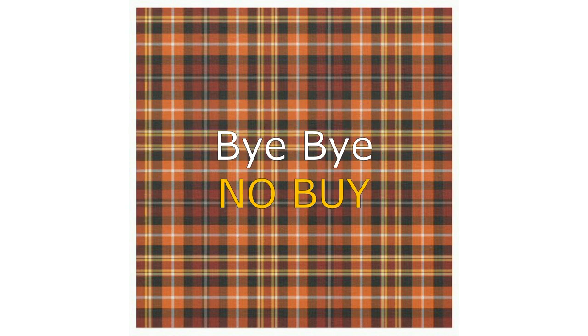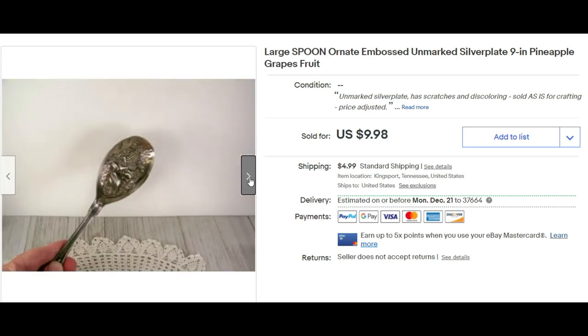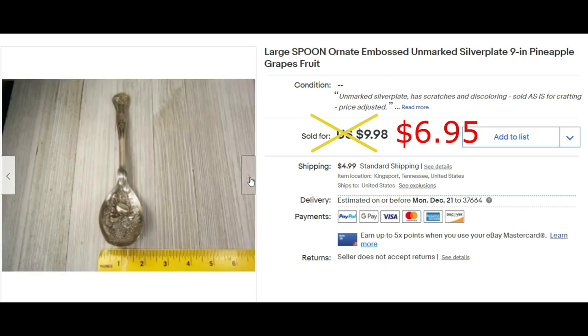Here are a few things I'm calling 'bye-bye, no buy' — items I don't think I'll ever buy again to resell. I may have paid only 50 cents for this spoon, but it wasn't in great shape. Yes, it was fairly large, but I sold it for $6.95 and it sat in my inventory for a long time. Bye-bye, no buy to this type of item.